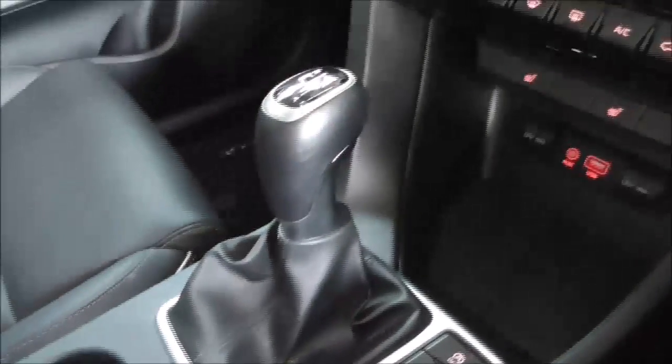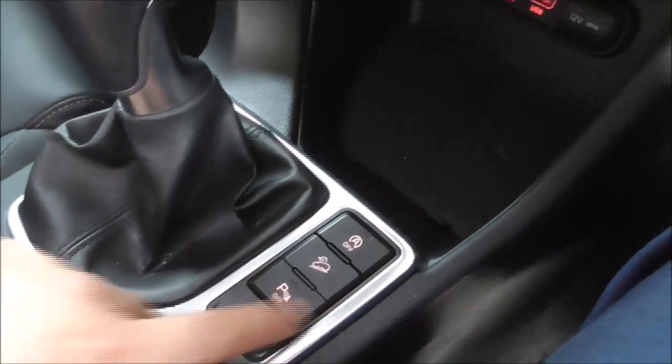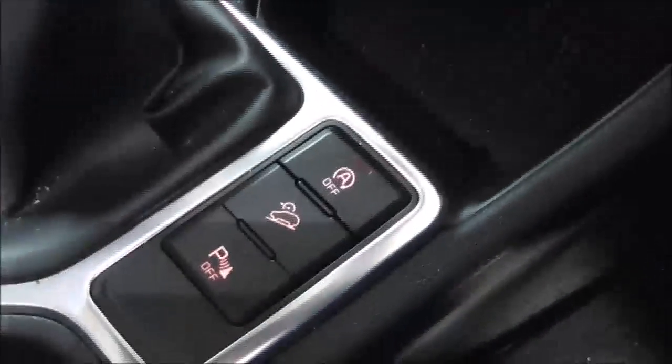There's a 6-speed manual gearbox, along with the ability to turn the parking sensors off and also to maintain your speed whilst going downhill. Two cup holders and a lever armrest which opens up to provide even more storage.